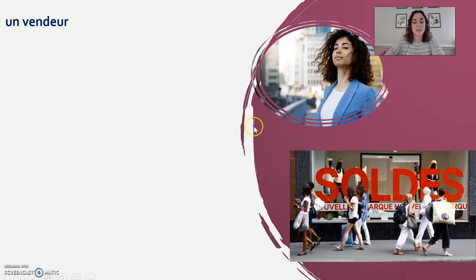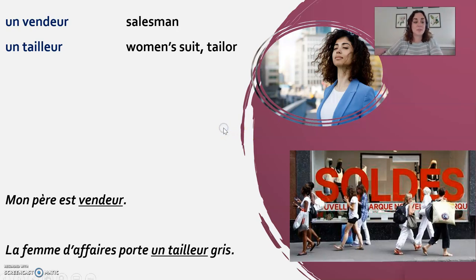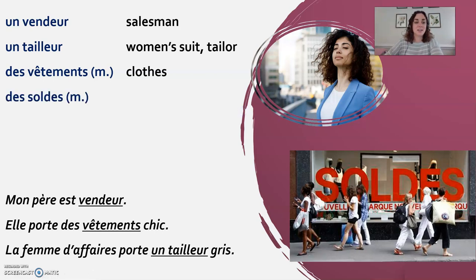Some extra vocabulary. Un vendeur is a salesman — for example, mon père est vendeur. Un tailleur is the word for a tailor, but it's also the word for a women's suit: un costume for a man, un tailleur for a woman. La femme d'affaire porte un tailleur gris. Des vêtements are clothes in general — elle porte des vêtements chic. Des soldes are sales, which are a little different in France: there is a five-week period in January and another in June where things are heavily marked down, sometimes sold at a loss to clear inventory. If you want to buy things for a really low price, wait for les soldes.